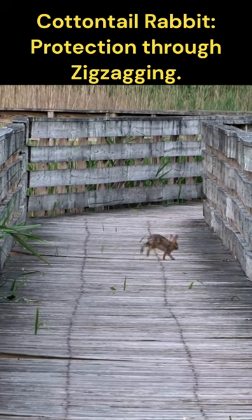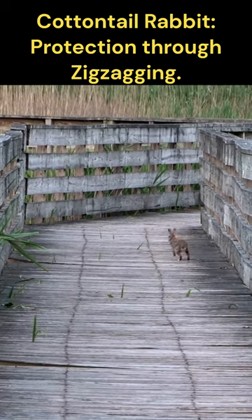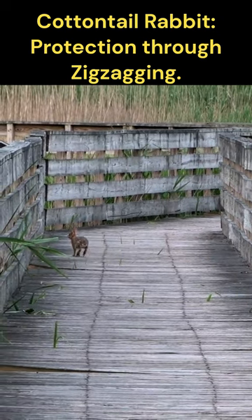I was glad this bunny decided to zigzag in front of me so I could share this knowledge of one of its survival techniques. Thanks for watching!